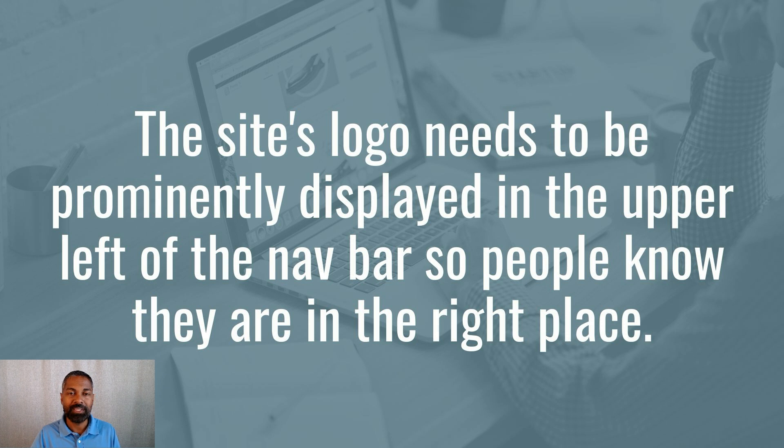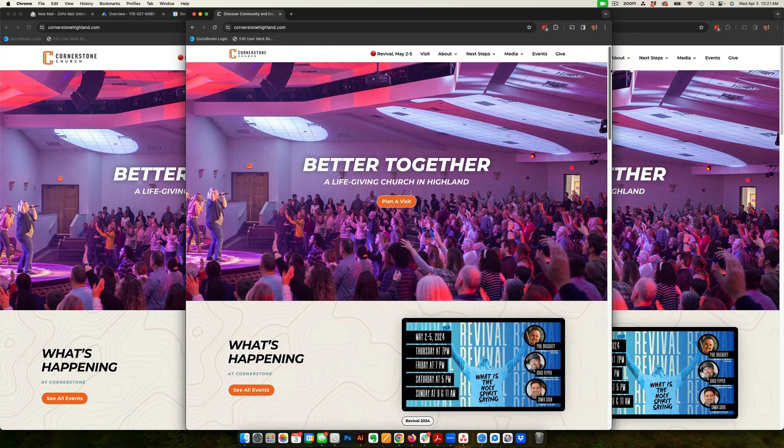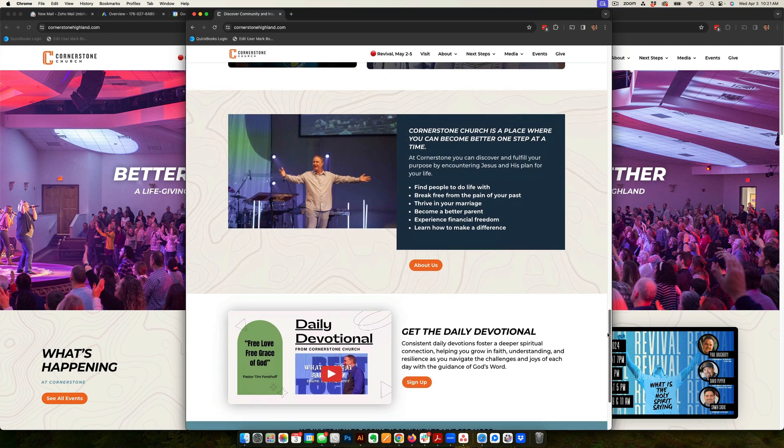Make sure your church logo is prominently displayed on the upper left of the website. When people come to your website, they need to know they're in the right place. Whether they found your church via a mailer, a Facebook ad, or a Google ad, they need to know it's your church's website. One of the quickest ways to do that is to have the church logo on the upper left-hand side. Intuitively, people know the logo is on the upper left and the navigation is in the upper right, and from there they can figure out the rest of the website.